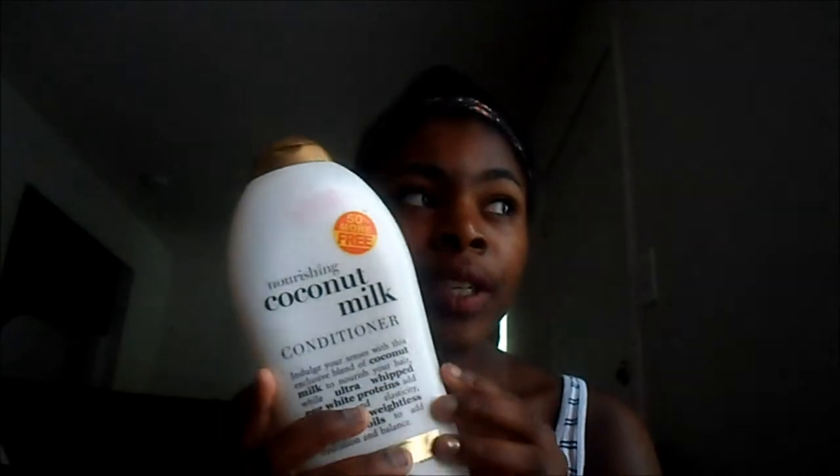The first thing I have is my conditioner — it's the Corcoran Up Milk conditioner from Organics. I have different conditioners for different things. This one is for deep conditioning when I want to deep condition my hair. It smells like coconut and it smells really good, and I like organic products.